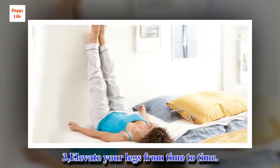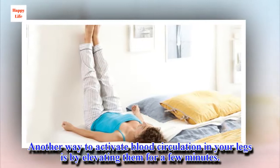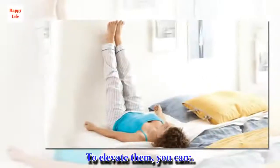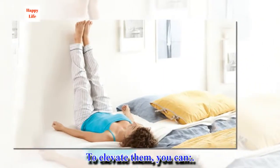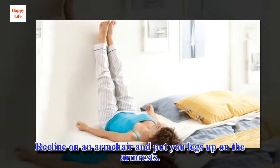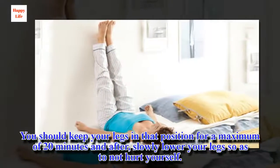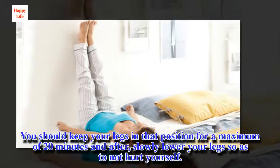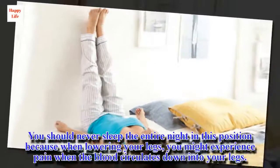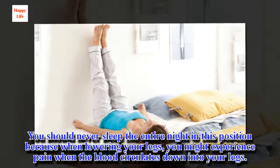Number three: elevate your legs from time to time. Another way to activate blood circulation in your legs is by elevating them for a few minutes. To elevate them, you can: lay down on your bed and put your legs up against a wall or on two or three pillows, recline on an armchair and put your legs up on the armrests, or sit down on the floor and put your feet up on the seat of a chair. Keep your legs in that position for a maximum of 20 minutes, then slowly lower your legs so as not to hurt yourself. You should never sleep the entire night in this position, because when lowering your legs you might experience pain as the blood circulates back down into your legs.